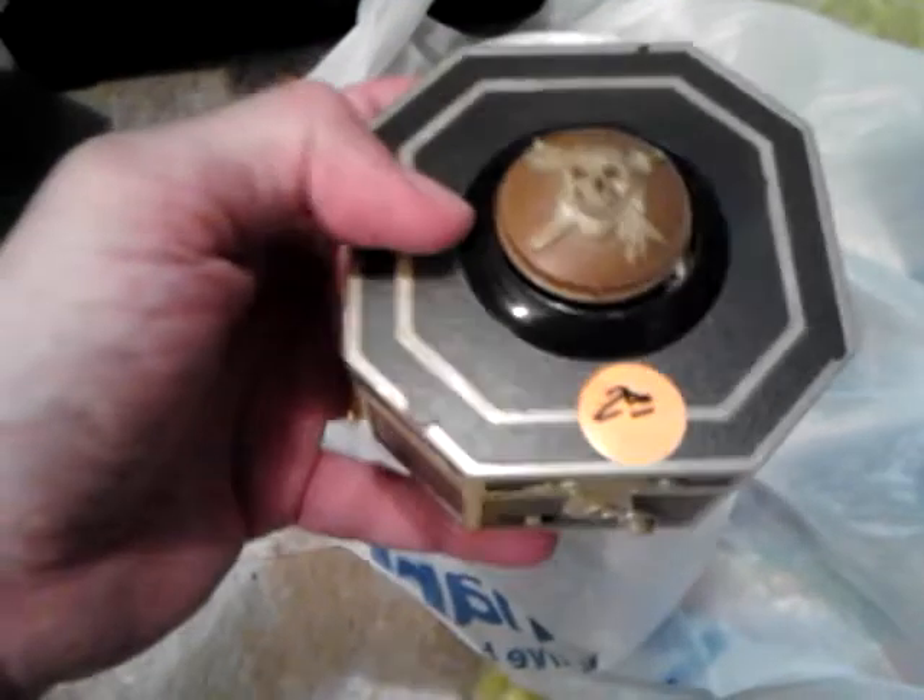At another thrift store I went to today, everything was 30% off on the items in this bag. This is the Pirates of the Caribbean plug-and-play game — I've been finding a lot of plug-and-play games lately. It's a Jack Sparrow specific one. I have not tested it so hopefully that works. That was under two dollars with 30% off.